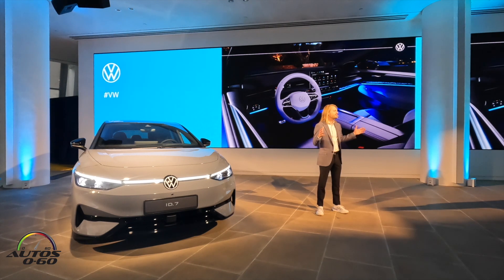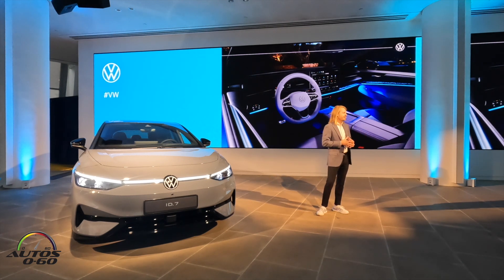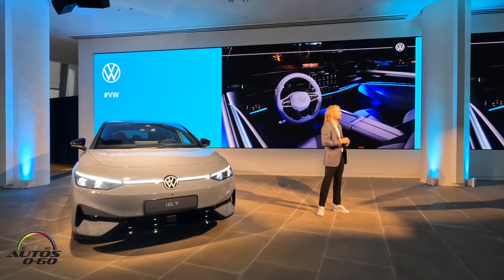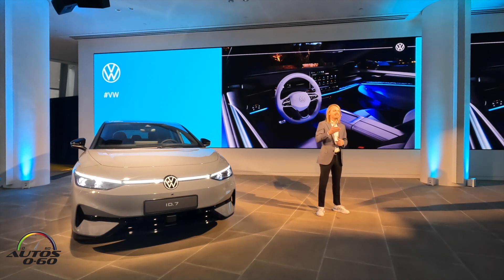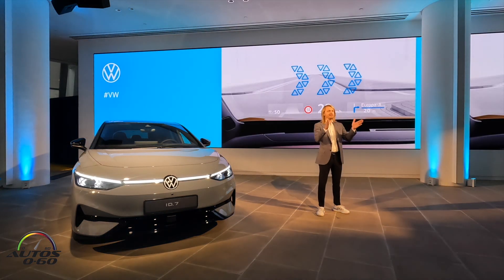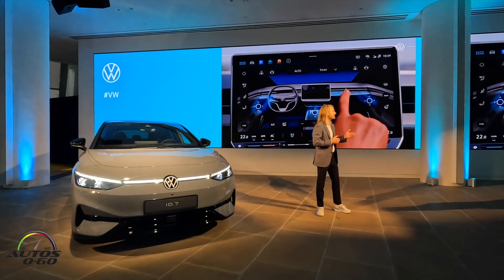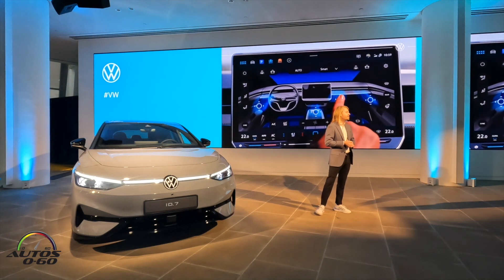The centerpiece is a floating 15-inch infotainment screen that has backlit sliders for both temperature and volume, and a revised HMI that allows for direct access to climate functions. Since the ID.7 has a standard augmented reality heads-up display, we've been able to actually reduce the size of the ID cockpit right in front of the driver and make it an integral part of the dashboard. The new smart airbags are electrically controlled and offer a number of functions.